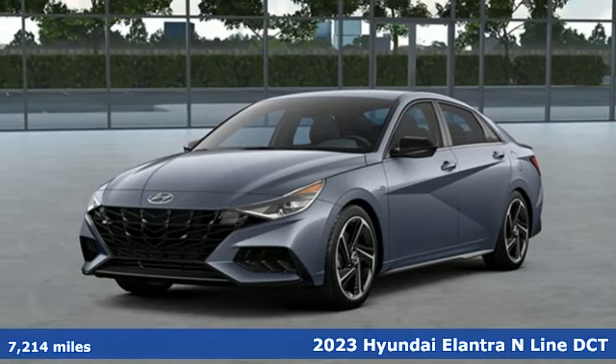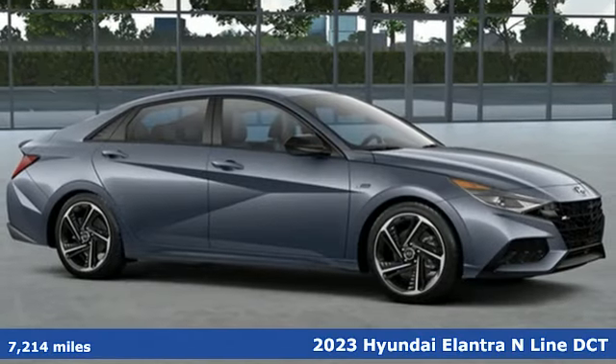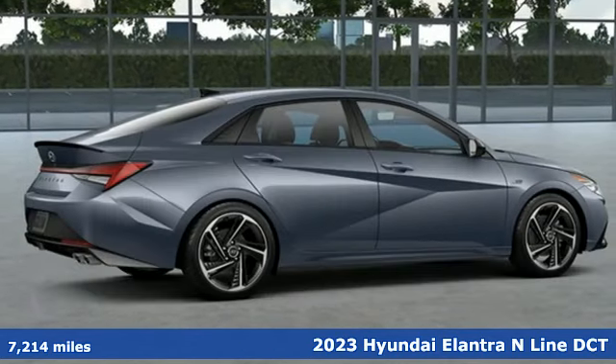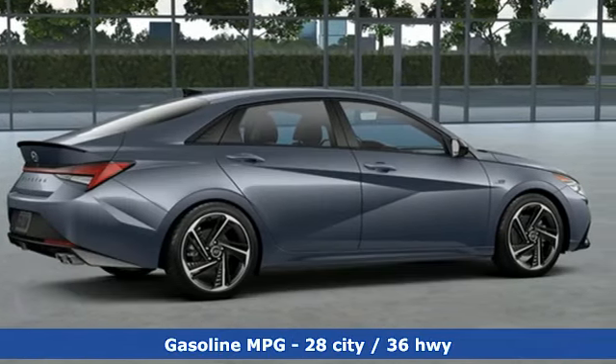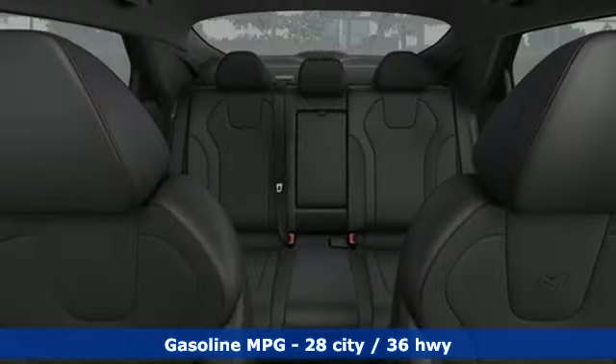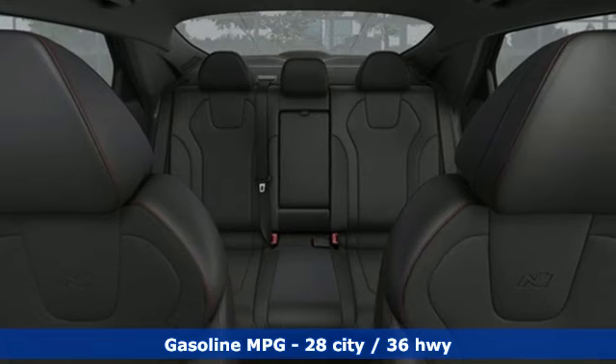It's a 2023 Hyundai Elantra. Its style is bold and expressive, its substance uniquely impressive. It comes with great features you'll love: streaming audio, inductive device charging, dual zone climate control, steering assist, and cruise control.